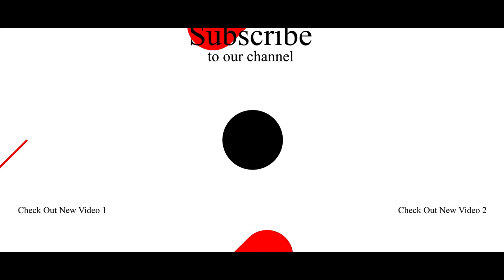If you want to see more videos like this, comment down below and don't forget to subscribe to the channel.